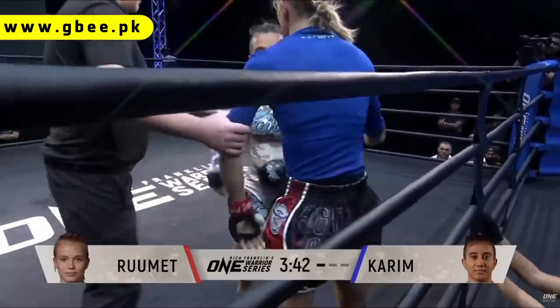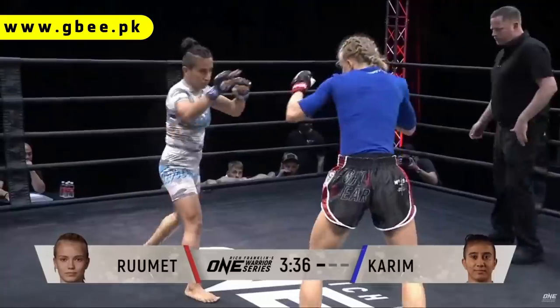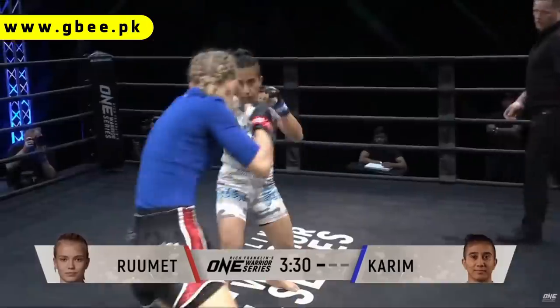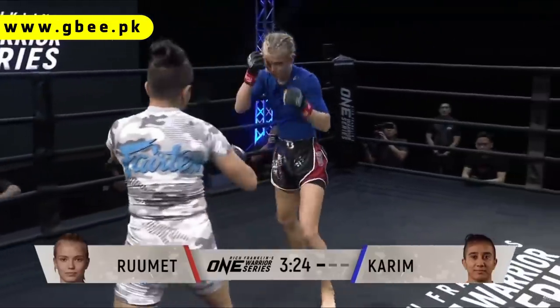Training at the Fairtex gym in Pattaya alongside multi-sport athlete and indeed champion Stamp Fairtex. This is a battle between two of the top mixed martial arts camps in Thailand — you've got Team Quest Thailand over in Chiang Mai and the Fairtex gym in Bangkok.